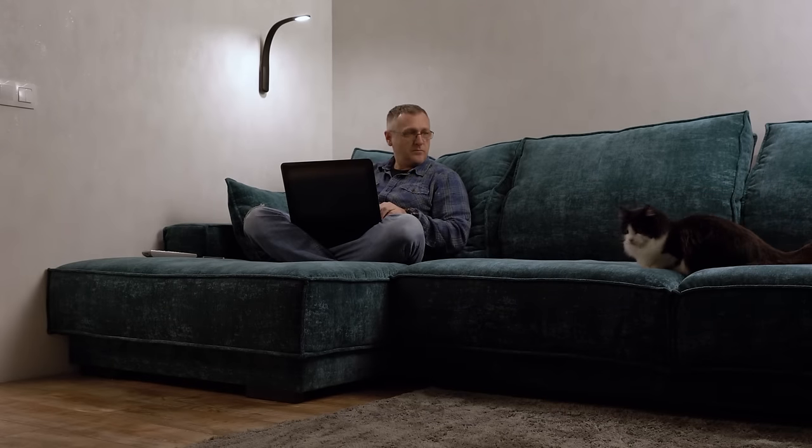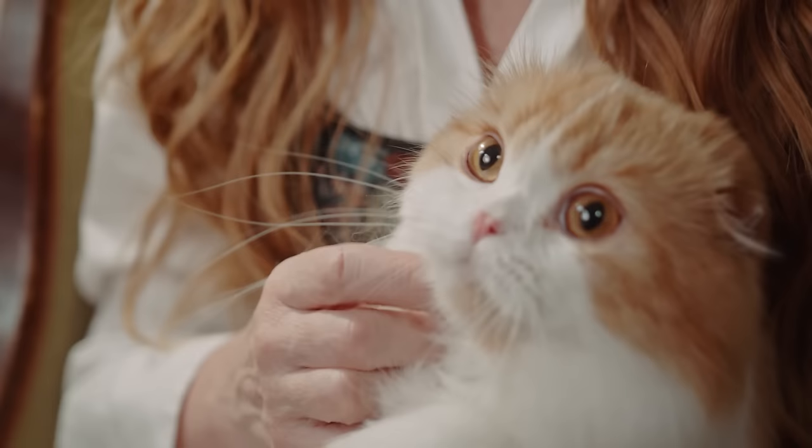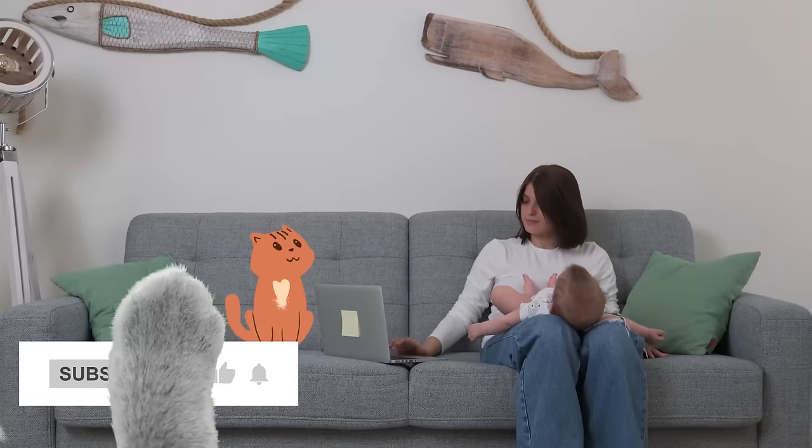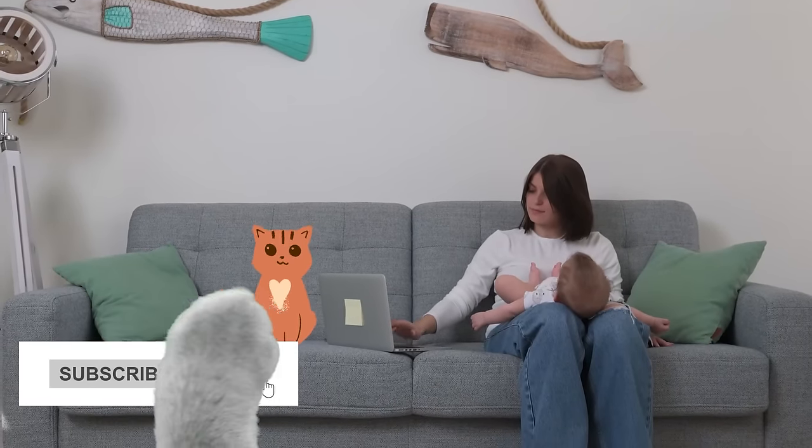In this video, we're going to look at how to teach your cat what their name is. But before we dive in, why not subscribe and join our feline-loving community for more videos on how to care for your kitty.